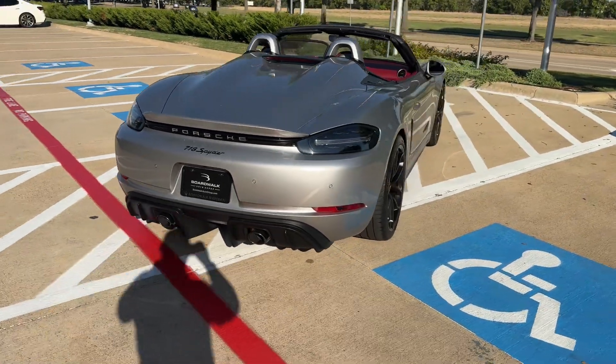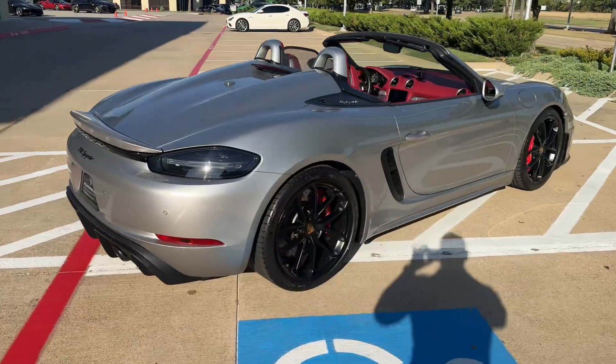Love the rear with the two power domes in the back. Rear diffuser, very pronounced.